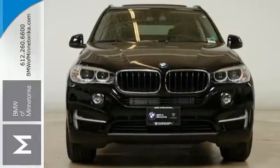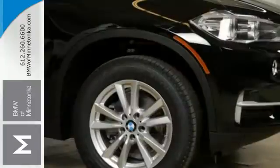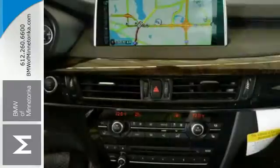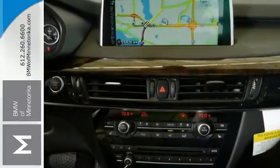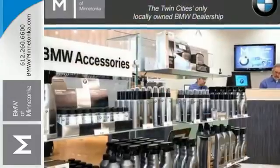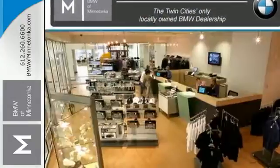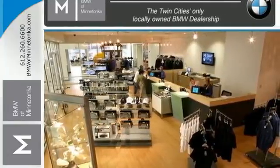You'll enjoy the ride with heated memory seats, navigation with voice command, a panoramic moonroof and climate control. Built with you and your passengers in mind, the rain-sensing wipers, park distance control, Xenon adaptive headlights and LED fog lights keep you safe on the road.